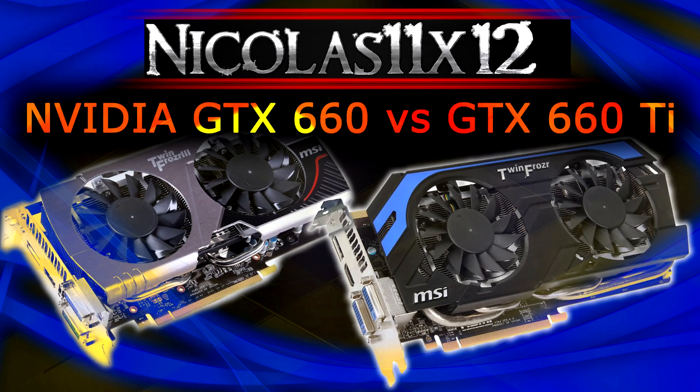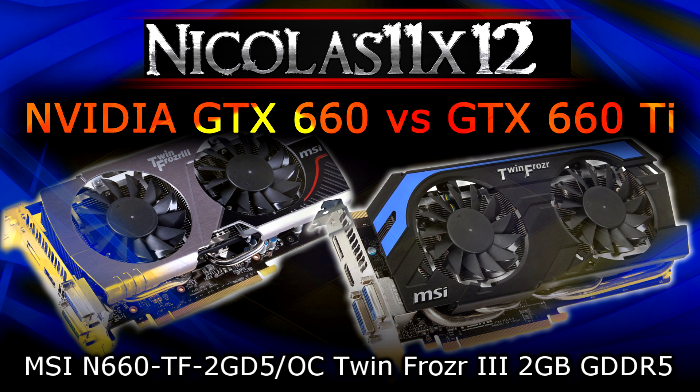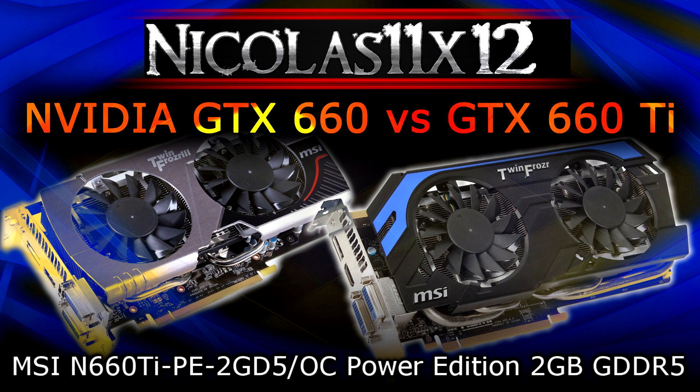Welcome to the Niklas 11x12 technology. Today I'd like to compare the NVIDIA GeForce GTX 660 with the GeForce GTX 660 Ti graphics card. The specific models I'll be comparing are the MSI N660 TF2GD5 OC TwinFrozer 3 2GB GDDR5 and the MSI N660 Ti PE2GD5 OC Power Edition 2GB GDDR5.